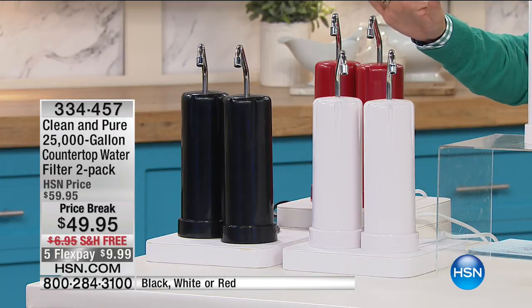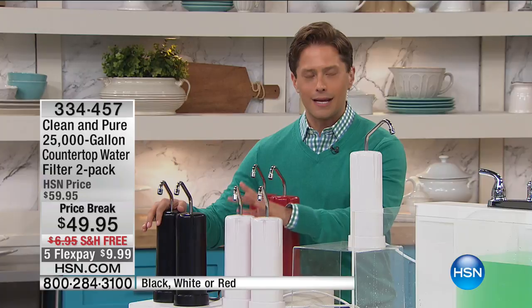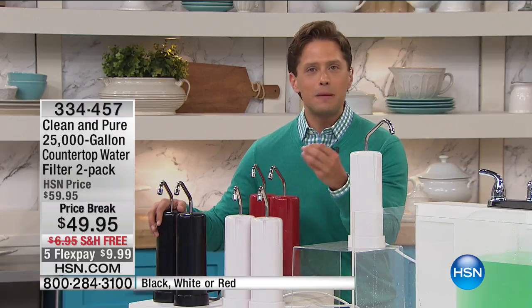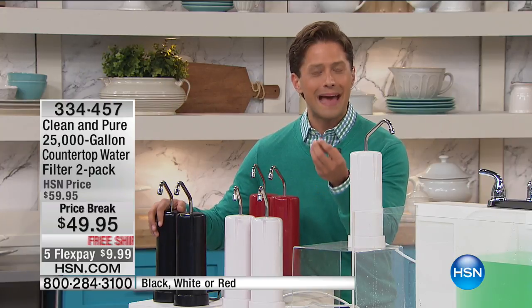Welcome back. I'm thrilled to share time with HSN Legend Bob Circosta, who only comes on air for products that mean incredibly much to him, his family, and his customers. What you're about to see is a deal that basically will never happen again — you buy one, get one, to never have to buy bottles of water again. Get healthier drinking water in your home and beat the smell and taste of chlorine.